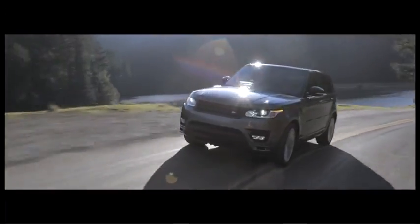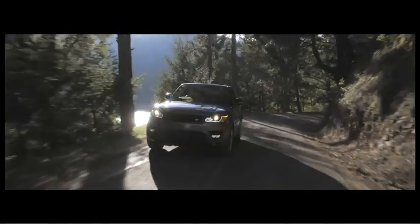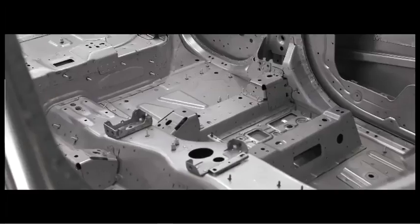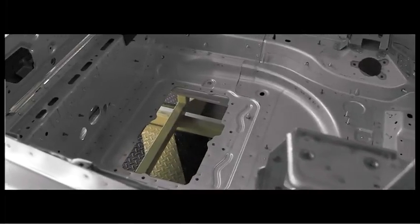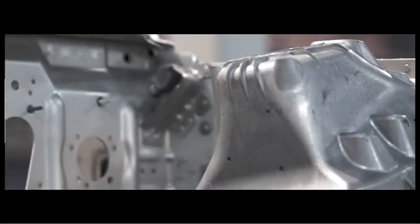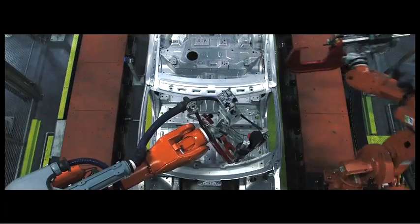Jaguar Land Rover has pioneered the use of monocoque aluminium structures to significantly reduce the weight of our products, and that has culminated in the Range Rover and Range Rover Sport platform at Solihull. We've focused on reducing the overall weight of the vehicle as part of a lightweight vehicle strategy, but we've also focused on reducing the overall environmental impact of the factory while we build the car.